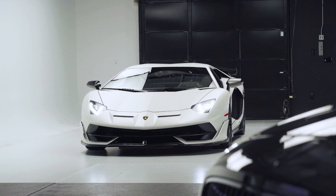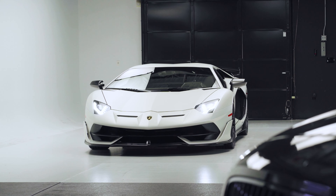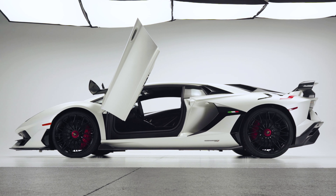Before we get into details on this particular car, don't forget to like this video and please subscribe to our YouTube channel for all of our ultra luxury vehicles.